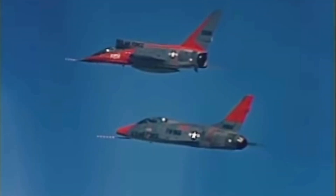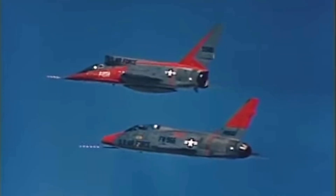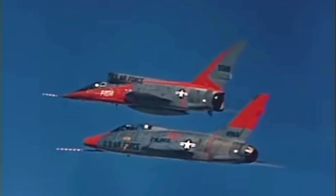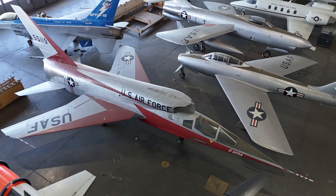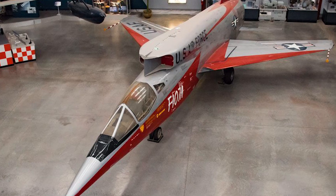Two prototypes went to NACA — later NASA — for high-speed aerodynamic research. Though it never went to war, its data shaped future aircraft. Today, one rests at the Air Force Museum in Dayton and the other at Pima Air and Space Museum in Arizona — a silent monument to what might have been.